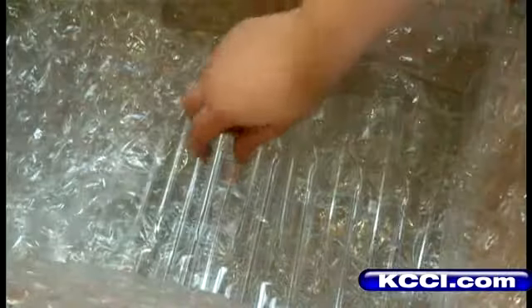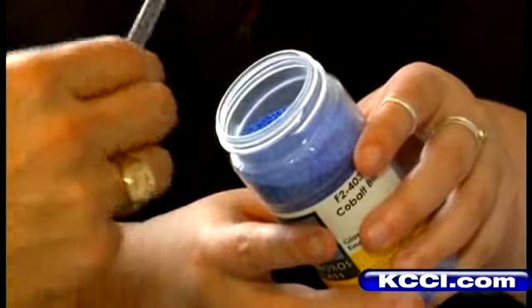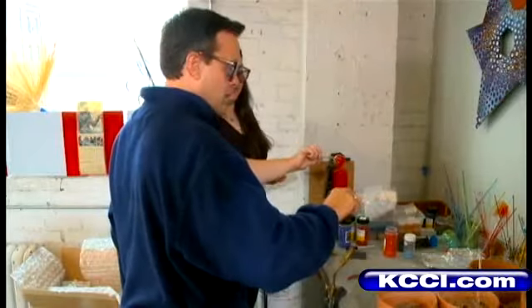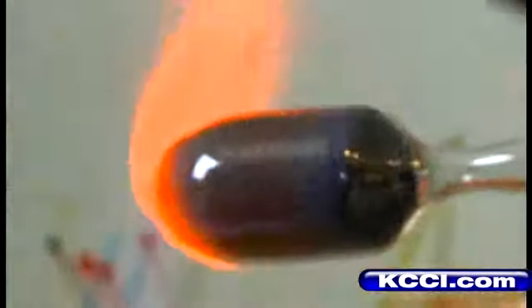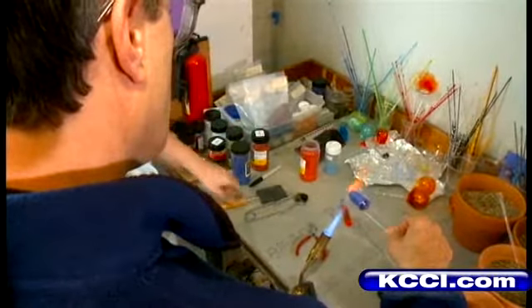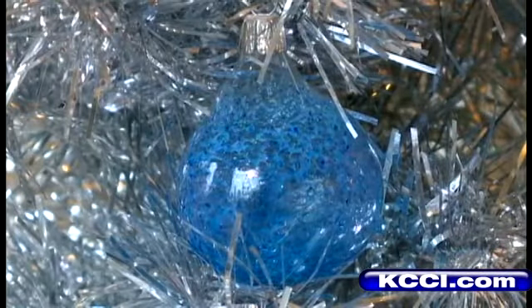The ornaments cost $12 a pop. I'm going with blue — favorite color. And you, like me, will get the assistance of this glass-blowing professional. When you put down your money, you can make a holiday decoration that is oh so personal.